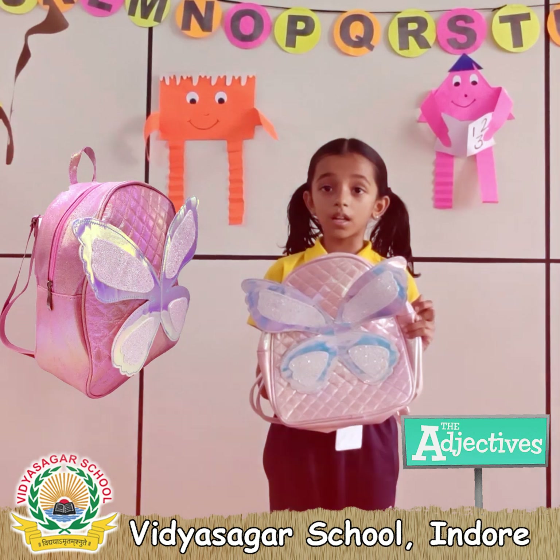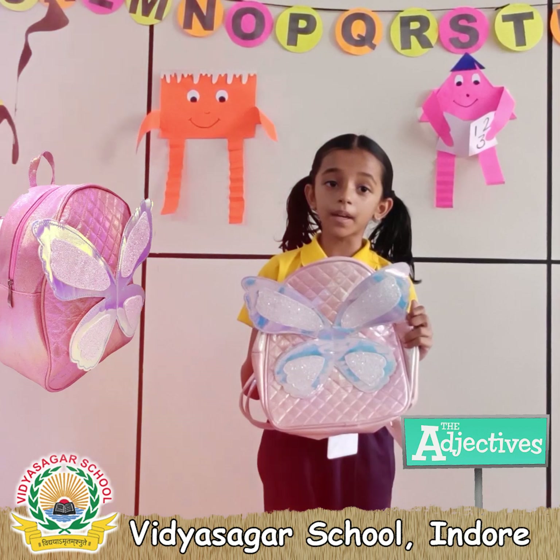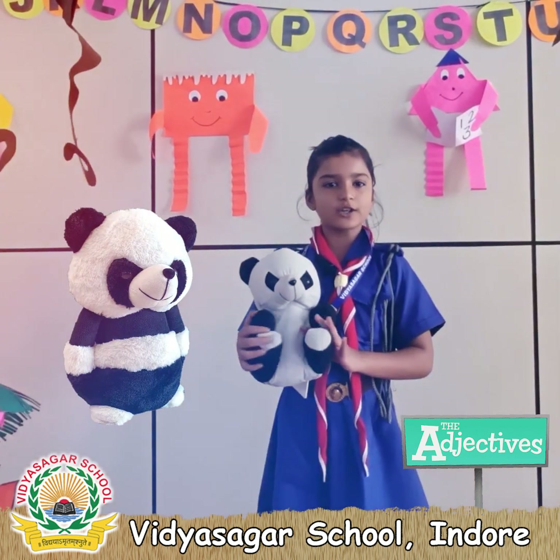This is my pink color bag. It has a butterfly on it. I love my pink color bag so much. This is my favorite toy.